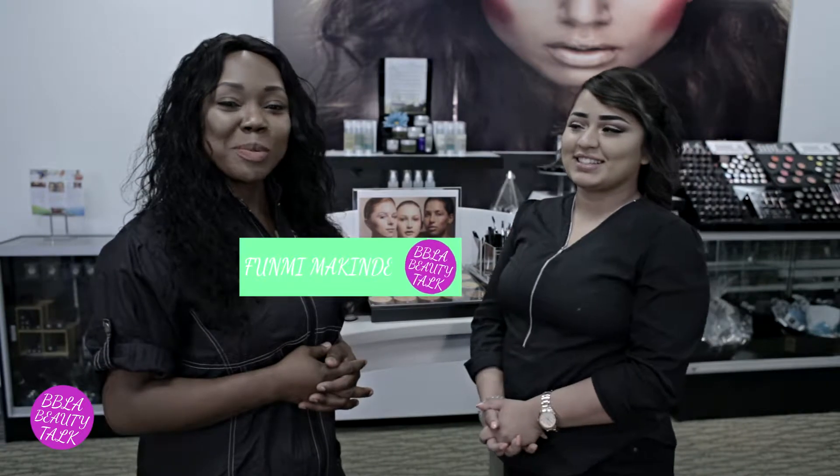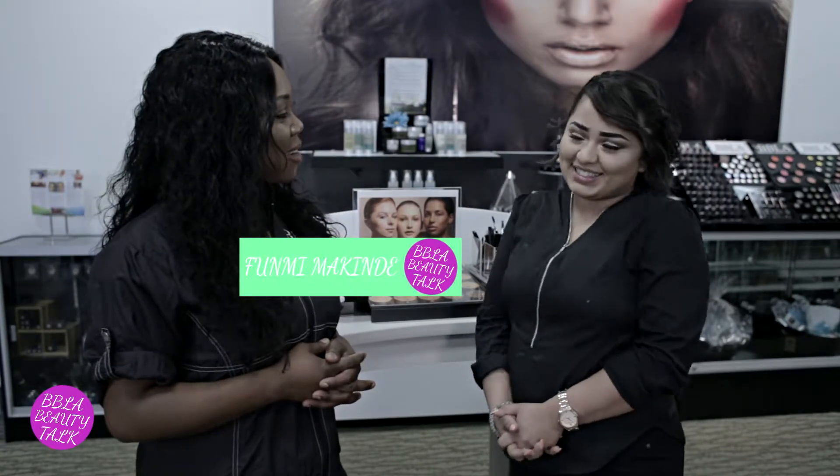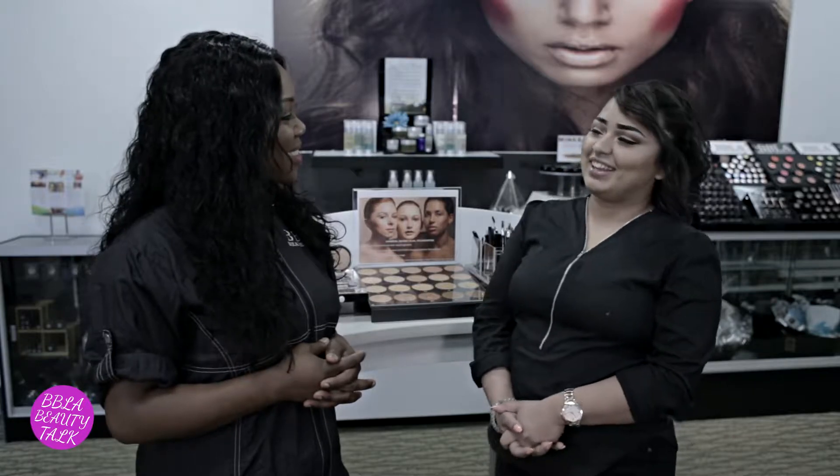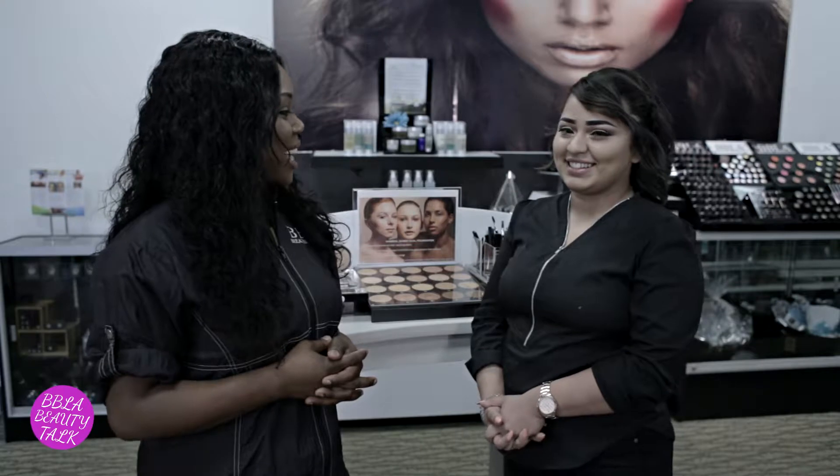Hello BBLA Babes. I'm your host Fumi Makinde and with me I have the lovely lady Brenda Rivera. My name is Brenda, I'm 22 years old. I started off with BBLA and I'm now a makeup artist for a TV show. I do makeup for two lovely ladies there and I use BBLA products.